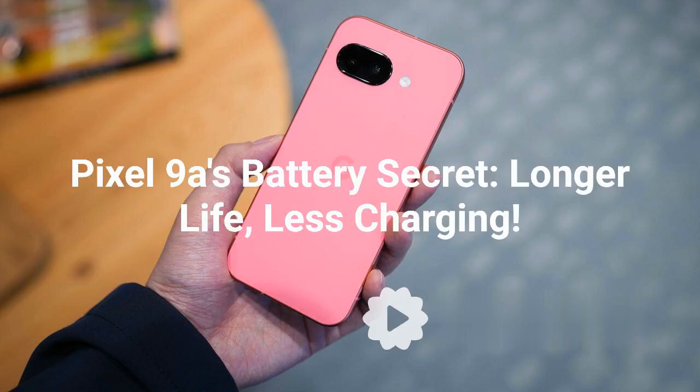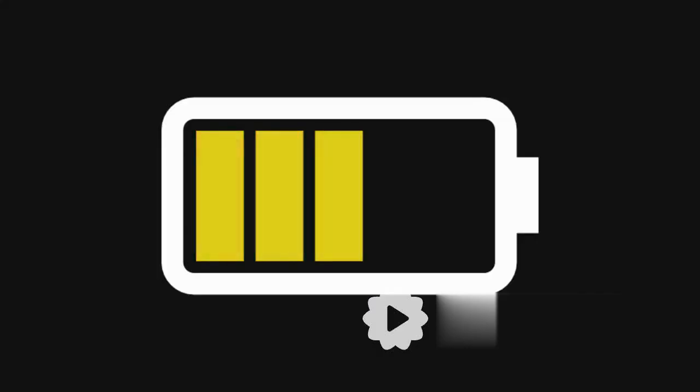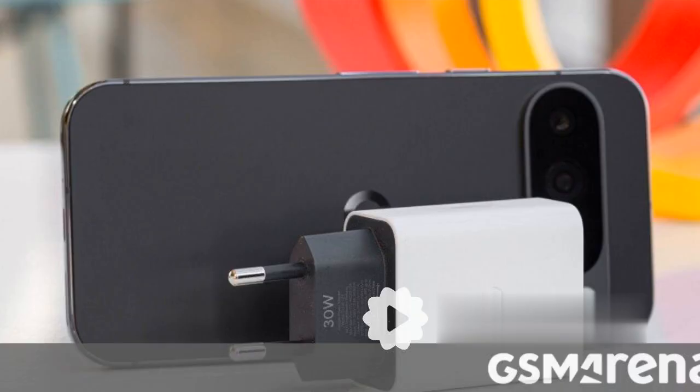Pixel 9a's battery secret: longer life, less charging. Tired of your phone battery dying before the day ends? Google might have a solution with the new Pixel 9a.